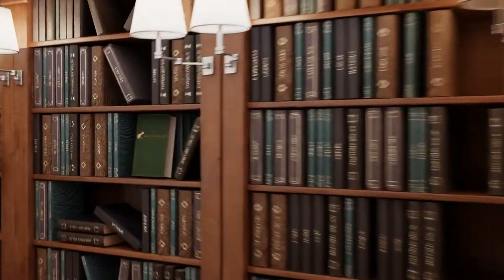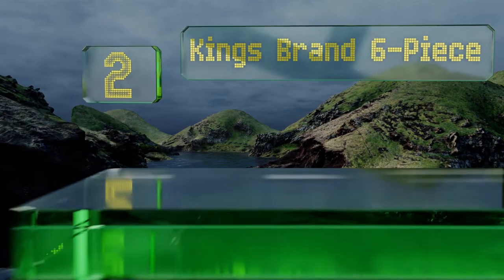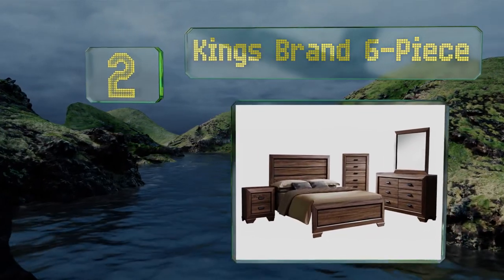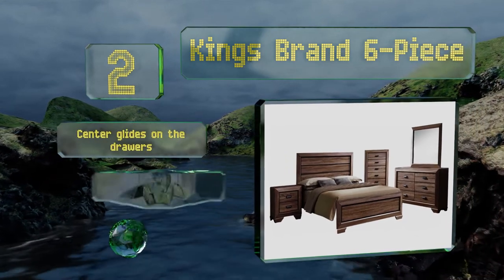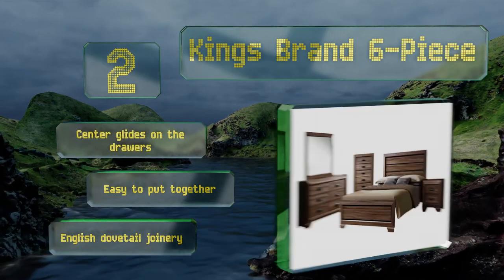At number two, the King's Brand six-piece set is available in both king and queen sizes with plenty of storage space offered by its dresser and pair of nightstands. Its finish allows the wood grain to show, creating a natural but elegant feel. It's equipped with center glides on the drawers and English dovetail joinery, and it's easy to put together.